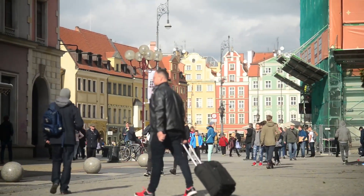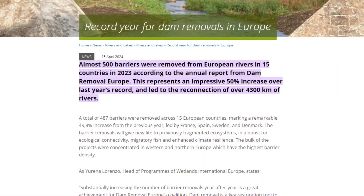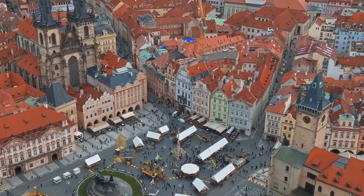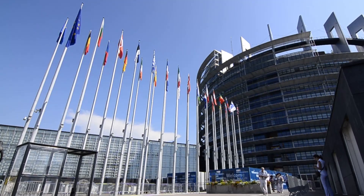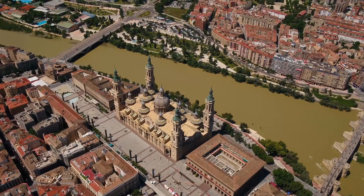In 2023, Europe reached a milestone in river restoration by removing nearly 500 dams and other barriers, marking a 50% increase from the previous year. This concerted effort, led by countries like France, Spain, Sweden, and Denmark, aims to revive the natural flow of rivers long disrupted by human structures.